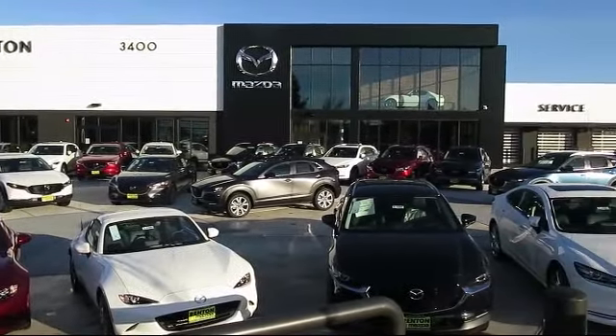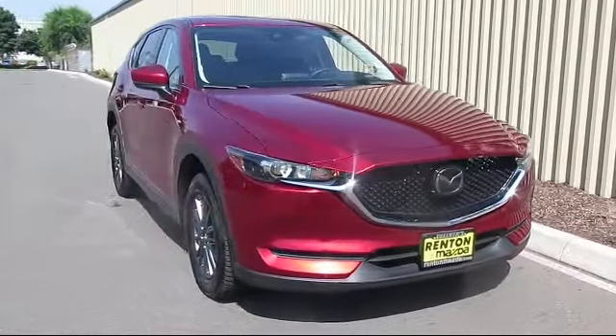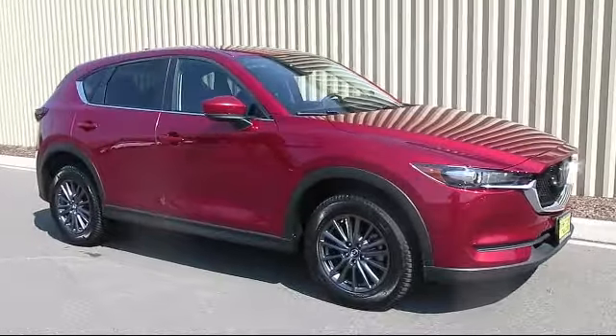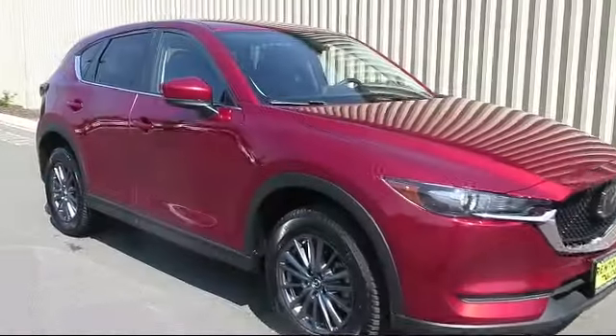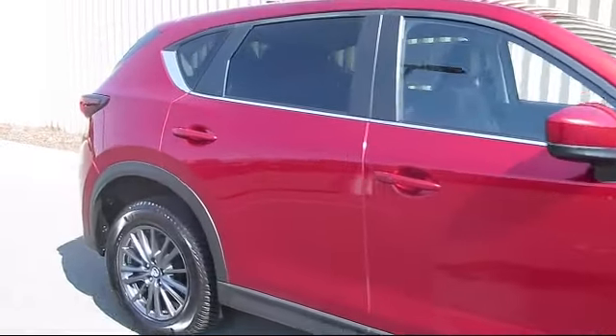Welcome to Walker's Renton Mazda, and here's a look at another vehicle from our great selection of cars, trucks, and SUVs. This vehicle is equipped with distance pacing with traffic stop-go, emergency SOS system, and front collision mitigation.